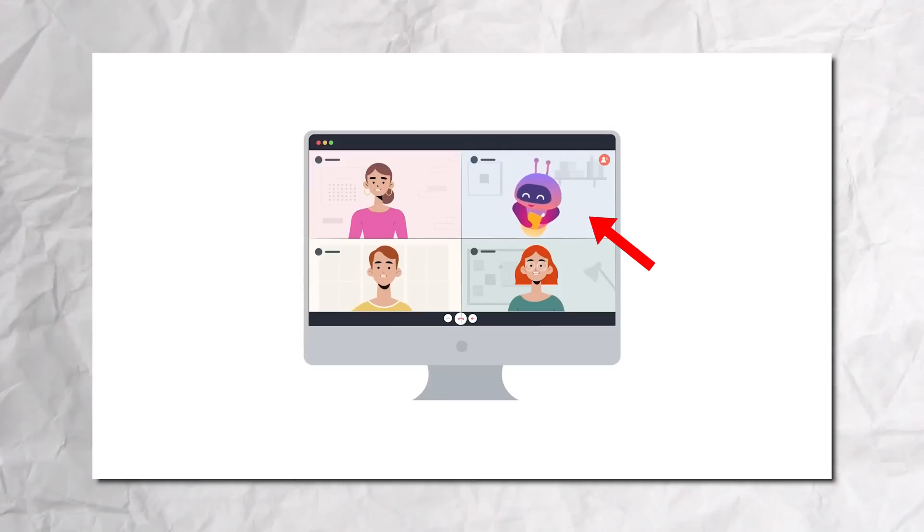I personally see the Fireflies AI notetaker in our calls, and when I see that I know this meeting is getting notes taken and I don't necessarily have to take notes myself — I can just ask for those notes later on. It just makes your life a lot easier.